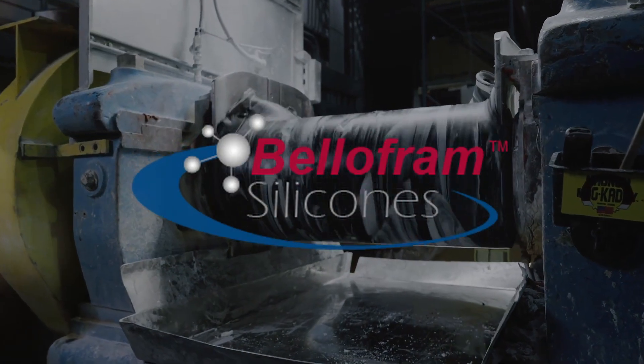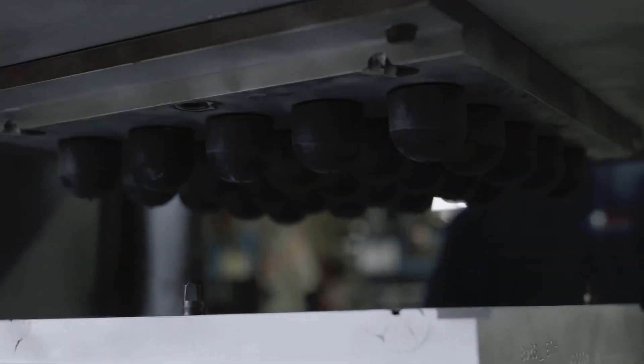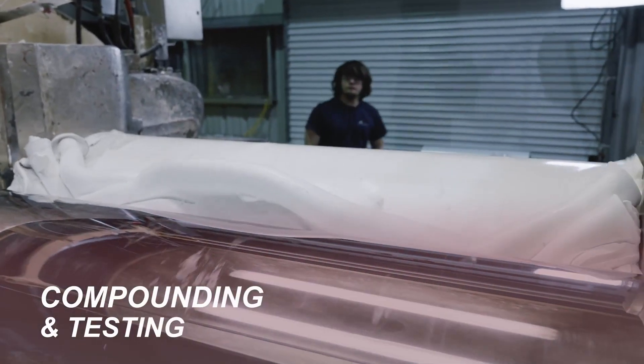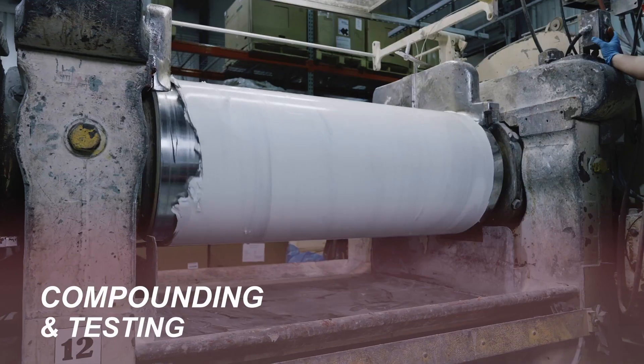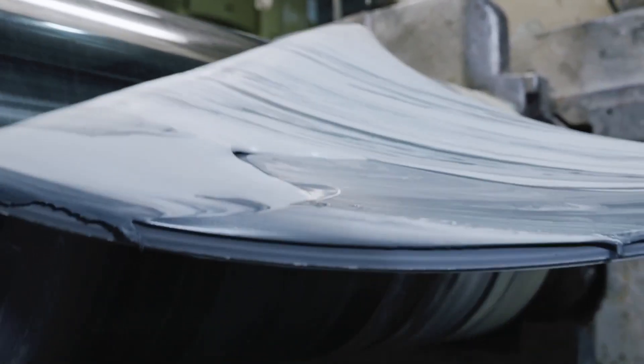Bellofram Silicones is a world leader in the manufacturing of closed cell silicone sponge in extruded, molded, and sheet products. We are a custom compounder of closed cell silicone sponge, and we offer this in a variety of different commercial grades, including flame-resistant versions.